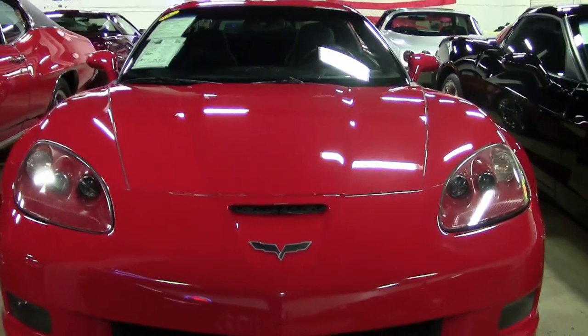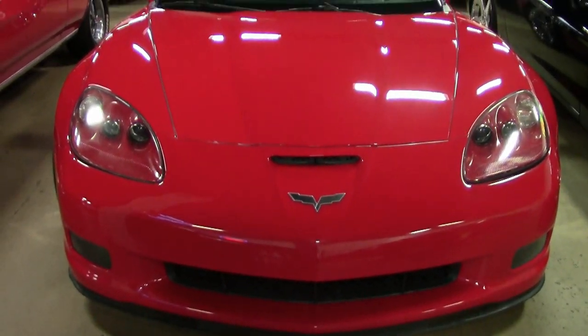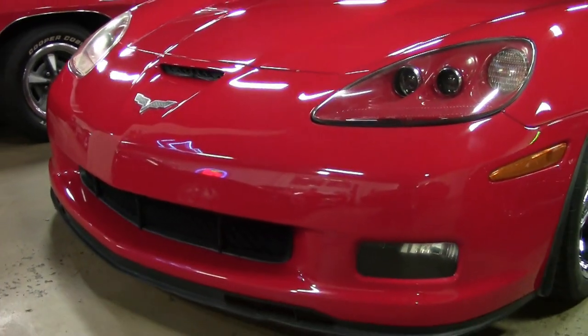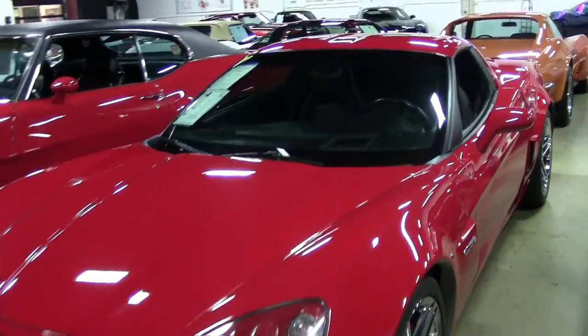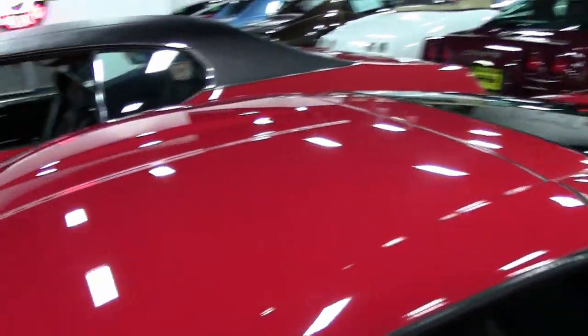The factory features include the $3,045 2LZ Preferred Equipment Group. This includes the memory package, tilt and telescoping dual heated sport seats, airbags, the power driver's side seat, universal garage door transmitter, heads-up display, Bose CD stereo, and all of the options that you can imagine.